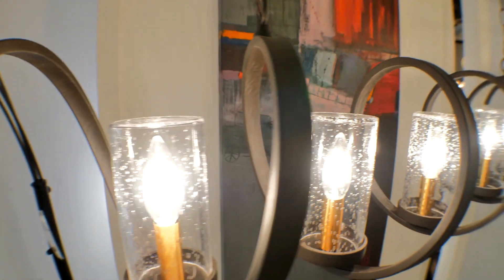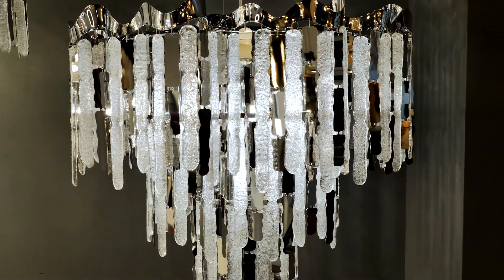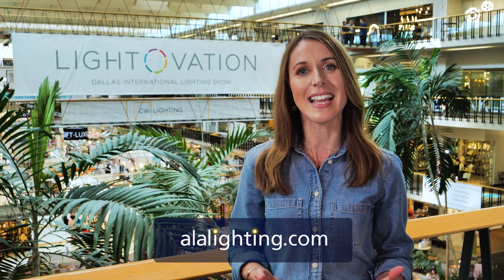This is all so interesting, and I really enjoyed getting the tour around the showroom — just so many wonderful products to look at. Thank you for taking the time. Sam, always a pleasure. Thank you for joining me at Lightovation 2021. We've had a great time checking out the latest trends in lighting. To learn more, find an ALA member showroom near you or visit alalighting.com.